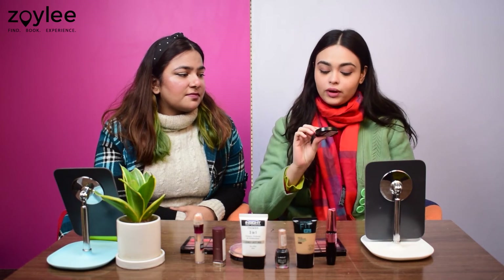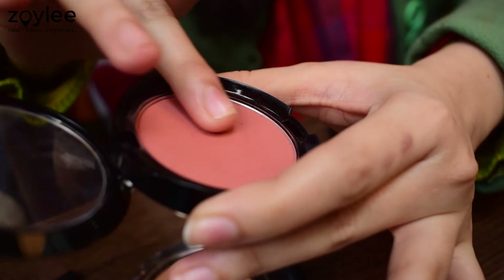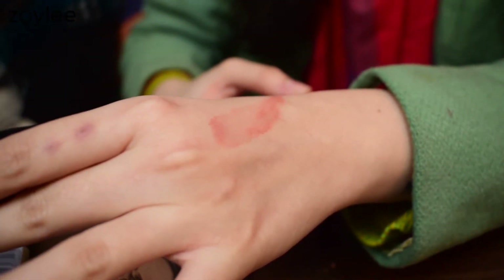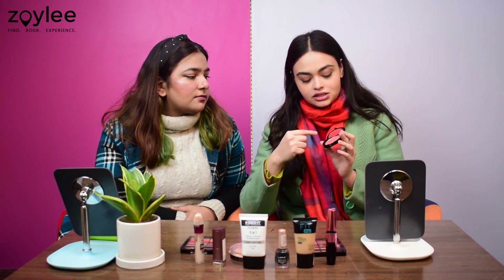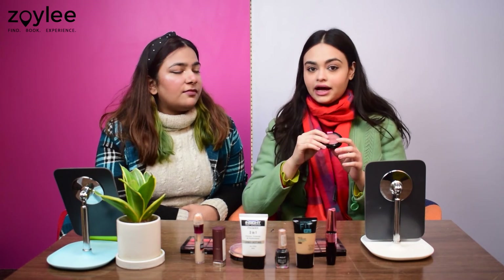The next product in our beginner friendly makeup kit is the Wet and Wild Blush in the shade Mellow Wine, priced at Rs.500. You can check out other blushes like cream or liquid blushes in the market, but for beginners a basic powder blush is the best because it blends in very easily with your fingers as well as your brush. This shade is very beautiful for all skin tones — from fair to medium to dusky — and shows up beautifully for both day and night events. It is also a product you can keep in your purse to quickly dab on your cheeks when you are on the go.